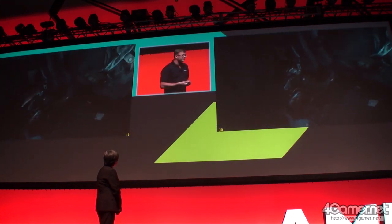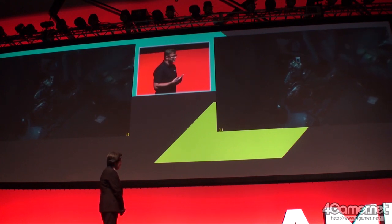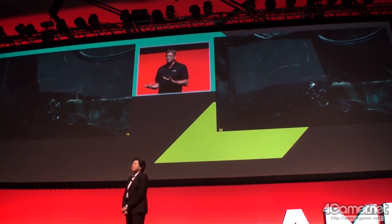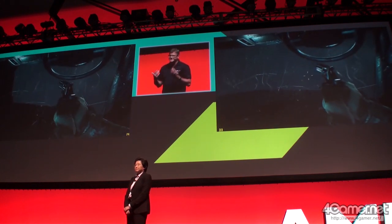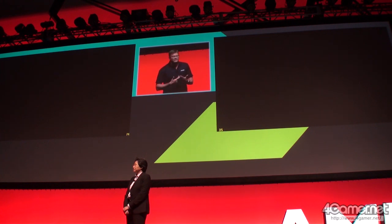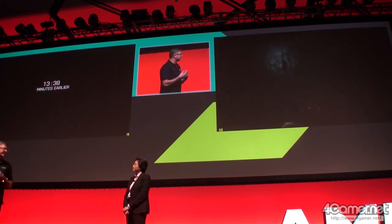Also bear in mind, for those of you following the Battlefield 4 franchise closely, EA and DICE have announced that they will do a Mantle version of Battlefield 4 — this is not that. So this experience is only going to get better. As you know, we continue to optimize the drivers up until launch, partnering with EA and DICE on the Mantle version of games like this.